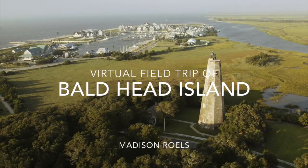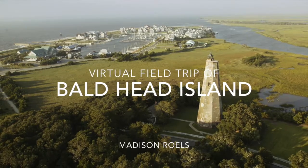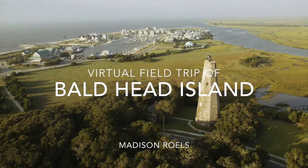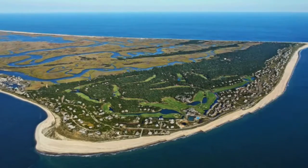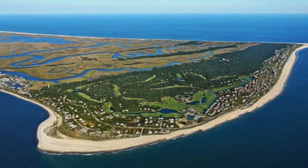Virtual Field Trip of Bald Head Island. Welcome to Bald Head Island.